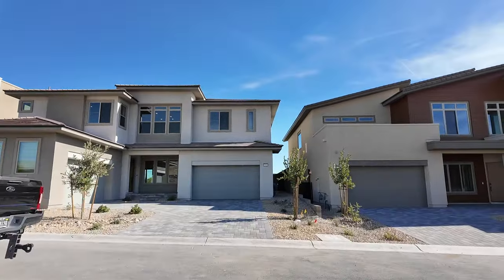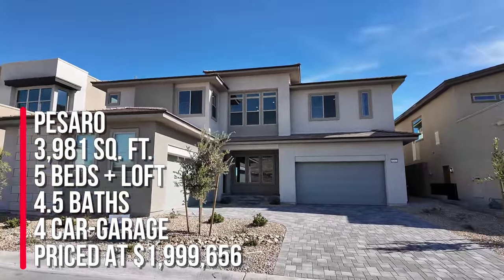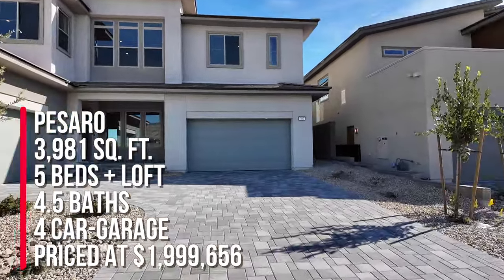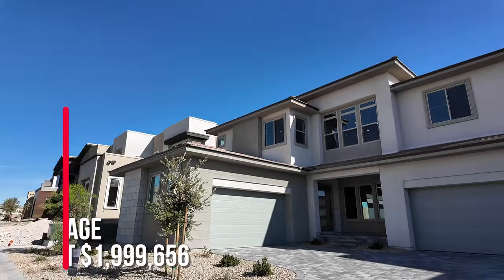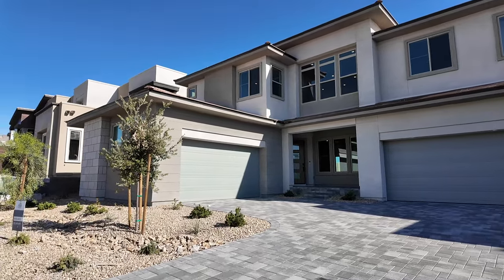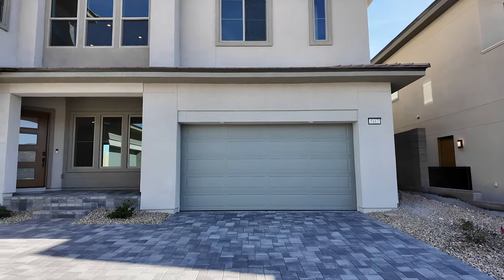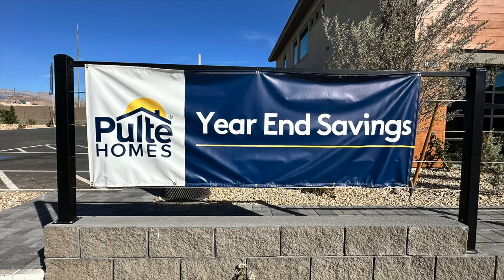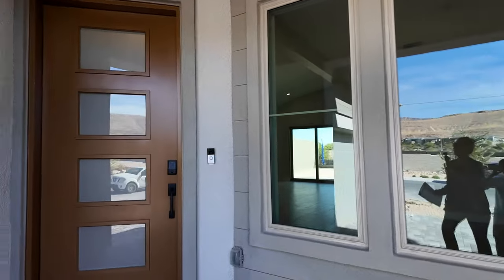I've done numerous videos of this community. This is the Pissarro floor plan, with three thousand nine hundred and eighty-one square feet, five bedrooms, four and a half baths, and a four-car garage. The price is right now marked down at one million nine hundred ninety-nine thousand six hundred fifty-six. The original price with all the upgrades was two point one four nine million. If you use me as your agent I can get you an even better deal, plus if you close by November of this year you get an additional twenty-five thousand dollars in incentives.